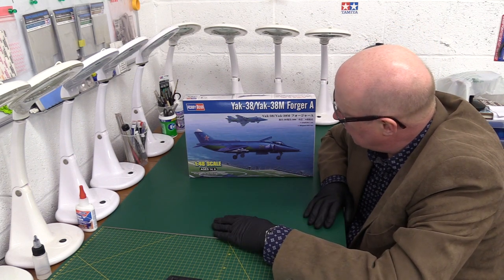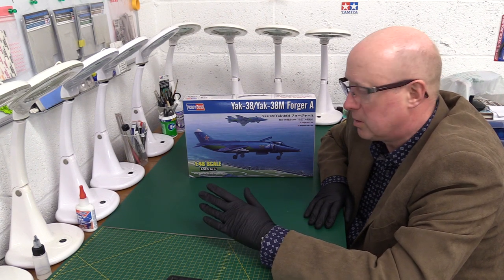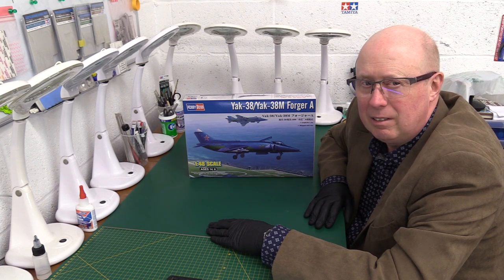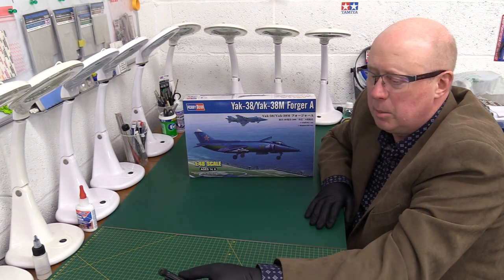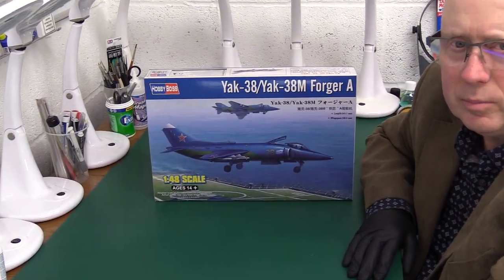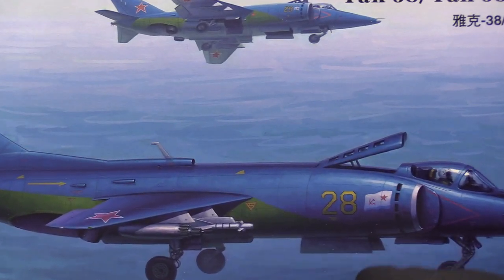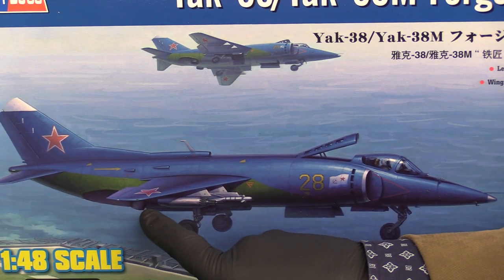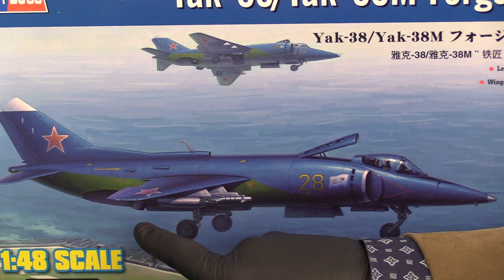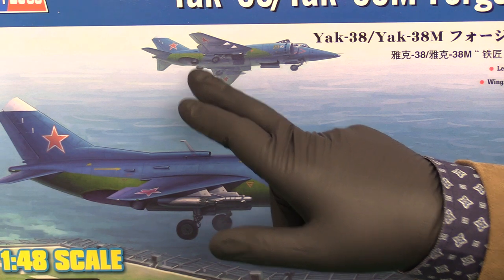Why is the Yak-38 not as good? For those who haven't seen it before, consider it as a mixture of the Harrier and the F-35. It has two lift engines — you can see the flap open here — with a flap at the top and bottom to give it lifting thrust for takeoff. At the rear it has two swiveling nozzles, a bit like a Harrier. It has a smaller wing than the Harrier, and those nozzles only move through about 40 to 45 degrees.